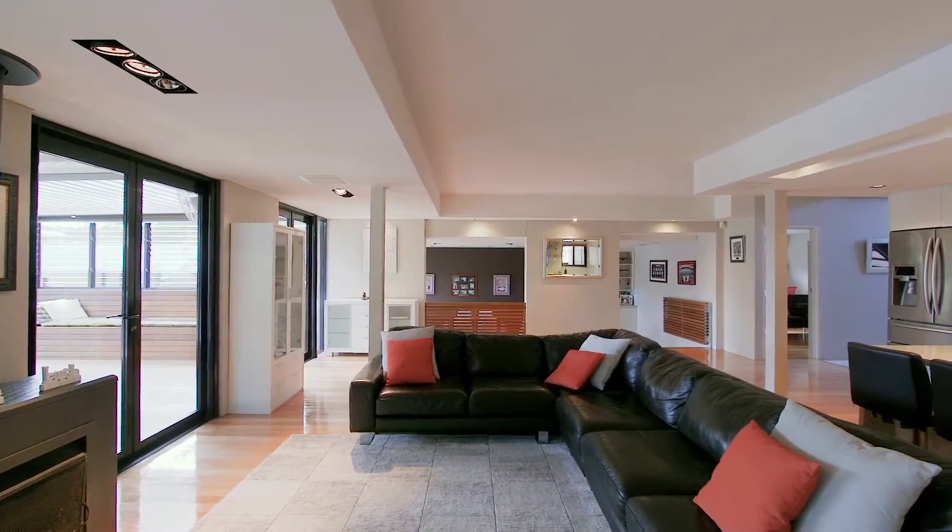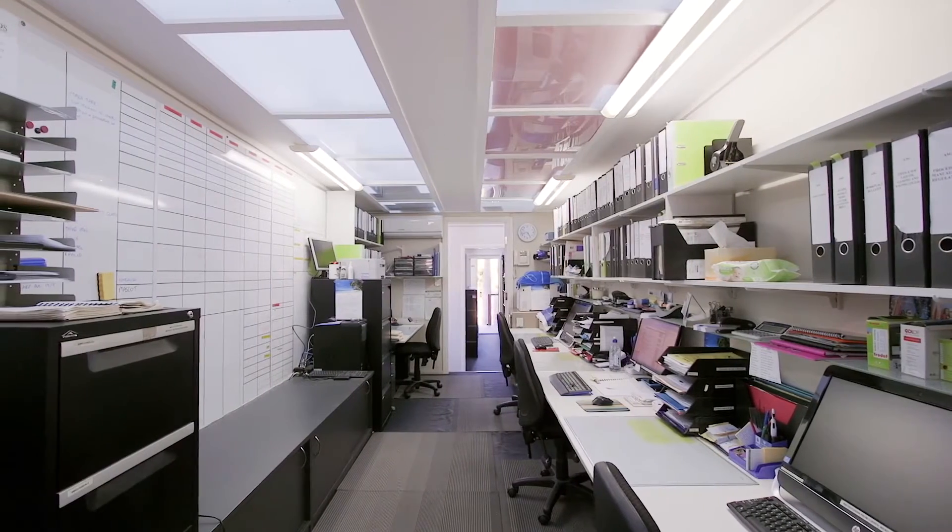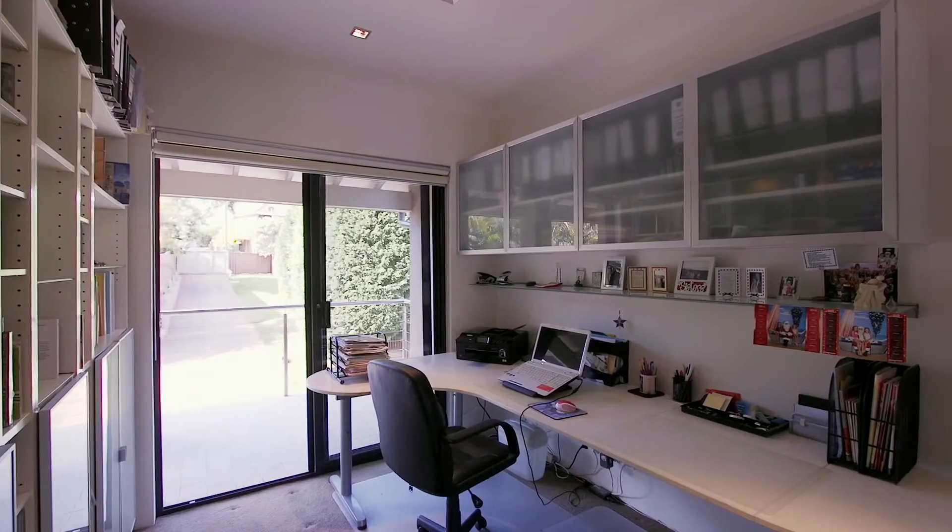One of the unique features of the property is the full home office, or it could be used as guest accommodation or a teenager's retreat.